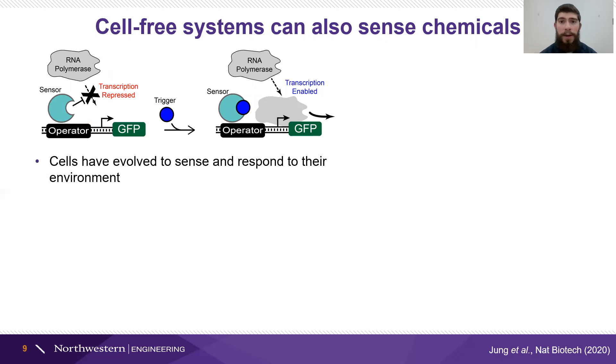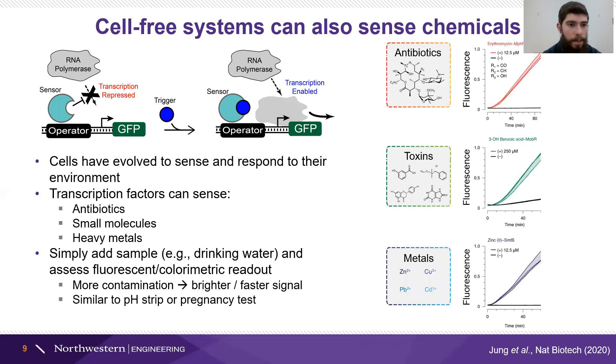In addition to producing chemicals, these cell-free reactions can also sense chemicals. This relies on transcription factors, which are biological sensing mechanisms that have evolved for cells to detect things in their environment and respond to them. Normally, a transcription factor — the sensor protein — will prevent transcription, so the DNA can't be converted into RNA or protein, but in the presence of a trigger molecule that interacts with the transcription factor, transcription can proceed and you'll have some type of output. Cells have evolved in all sorts of different environments, which means existing transcription factors have evolved to sense a wide variety of molecules.